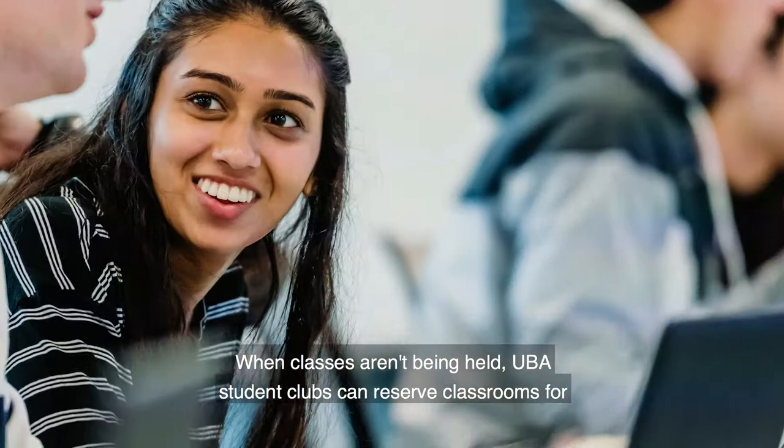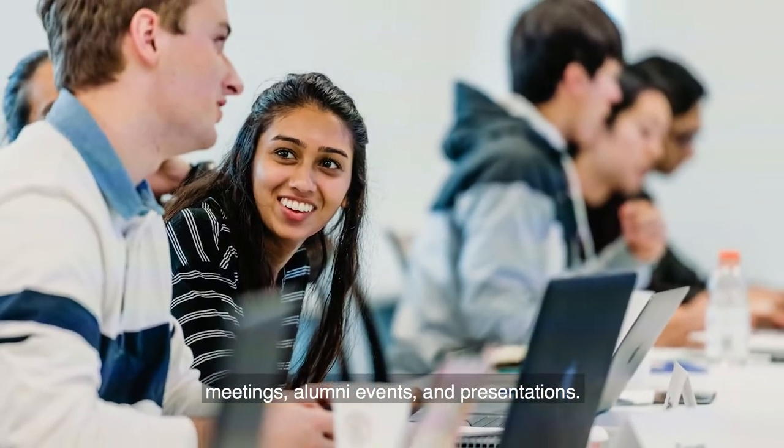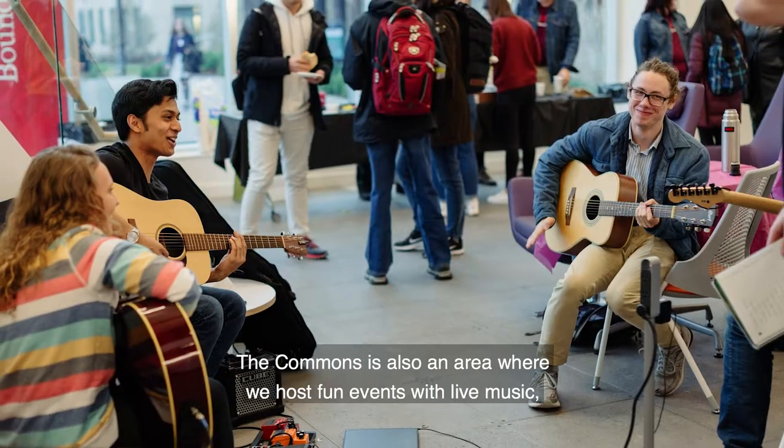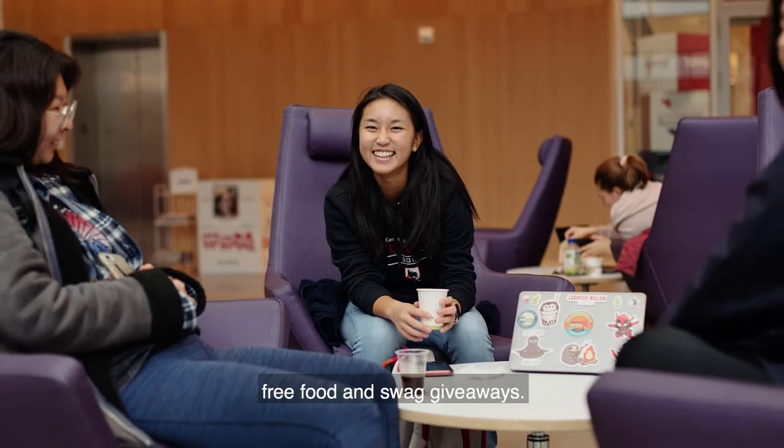UBA student clubs can reserve classrooms for meetings, alumni events, and presentations. The Commons is also an area where we host fun events with live music, free food, and swag giveaways.